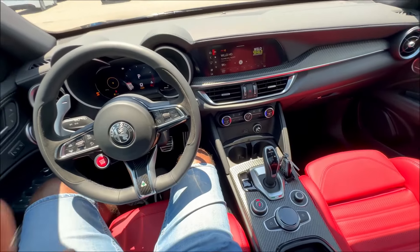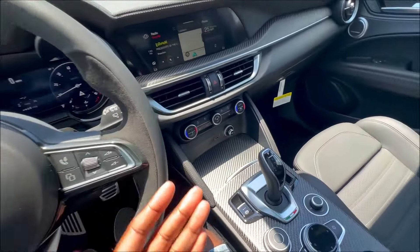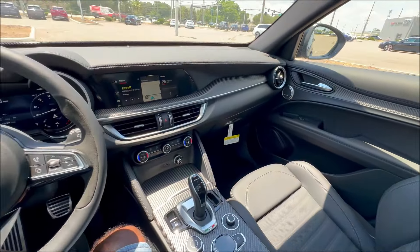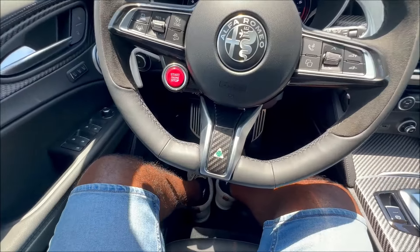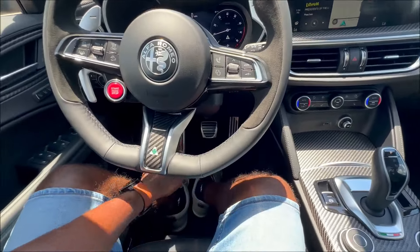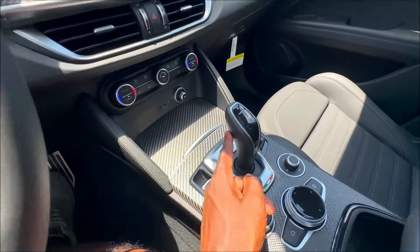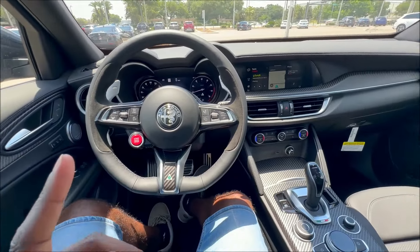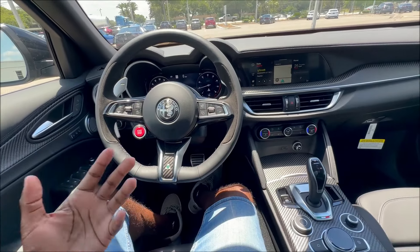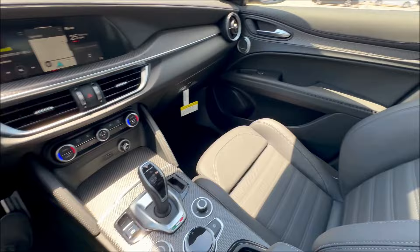For the Carbon Edition you'll see it all in red. Inside the regular Stelvio Quadrifoglio, it's nero — black throughout — with grigio stitching, 3D carbon fiber, alcantara, and gloss carbon fiber accents. Aluminum pedals and paddle shifters, two-track gear selector, leather-wrapped steering wheel — all identical to the Carbon Edition but in full black. So the big differentiator for the Carbon Edition interior is the rosso color. If you love black, the standard is great. If you want red, you have to get the Carbon Edition.